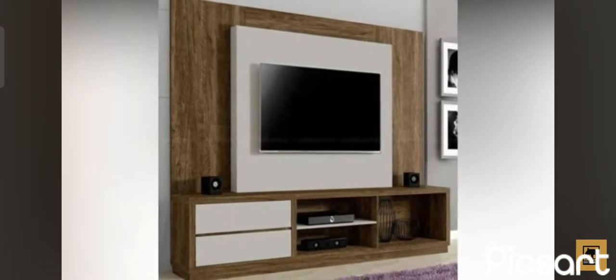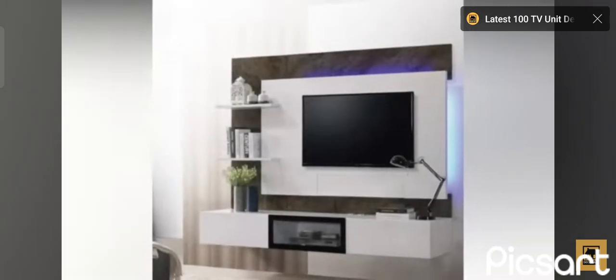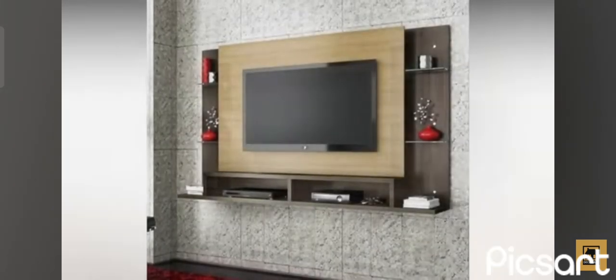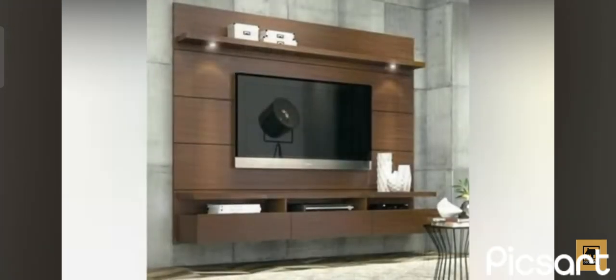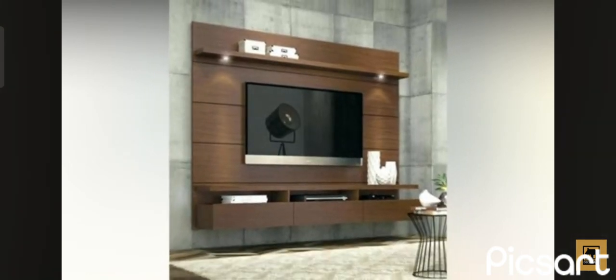It's always good to do some research in such cases, or else you might end up regretting your choice or constantly finding ways in which you could have improved it, if only you were inspired enough to do so. Given all the different design possibilities, picking the right living room wall unit can be a very difficult task, but perhaps these examples can steer you in the right direction.